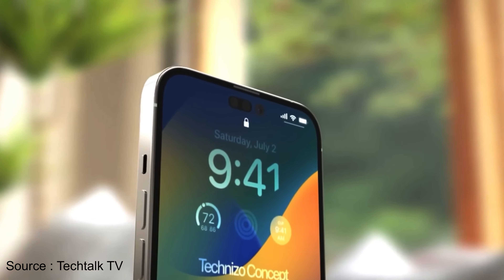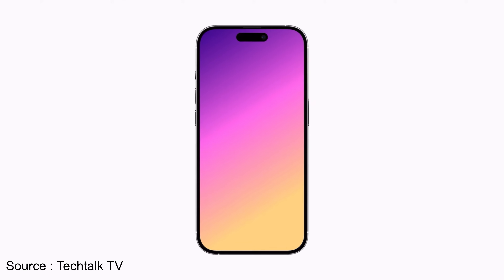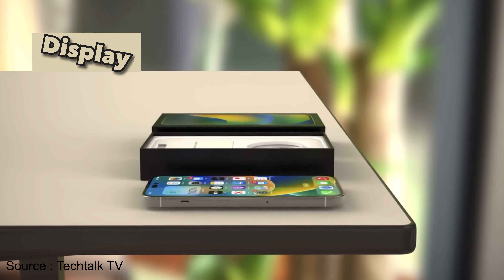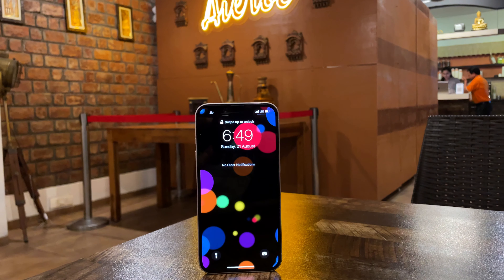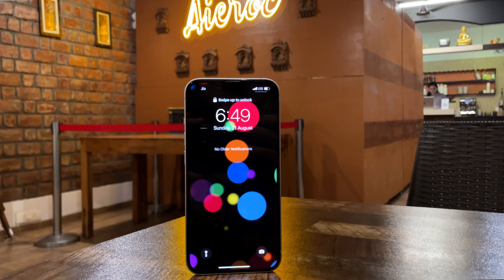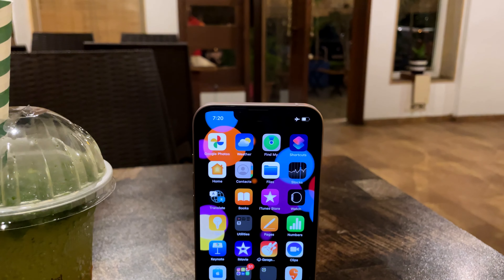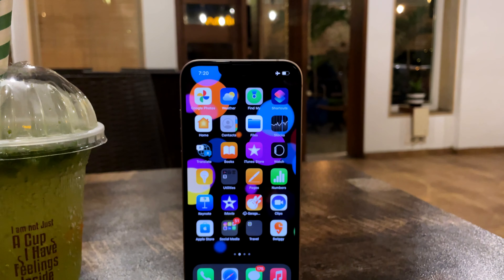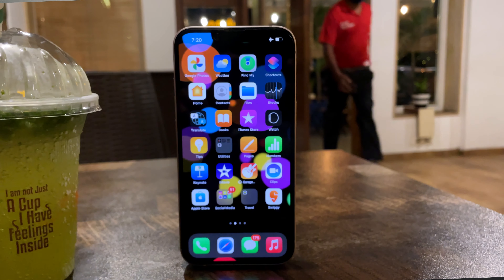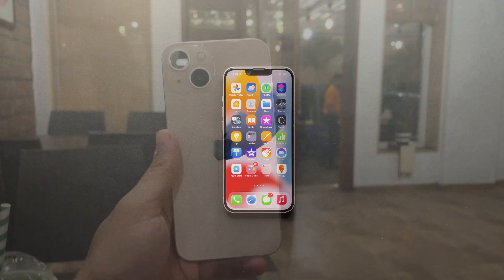The iPhone 14 will have the same flat-edge design and notch, but the 14 Pro will have a pill-shaped cutout. I'm not convinced by this dual cutout — it's very distracting and they should have gone for a bigger single pill. Moving to the display: the iPhone 13 has a 6.1-inch Super Retina XDR display, HDR10 and Dolby Vision certified, 800+ nits sustained brightness and 1200 nits peak. The display is still 60Hz — at least 90Hz would be a sweet spot.